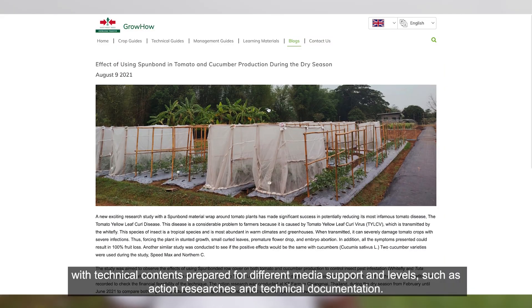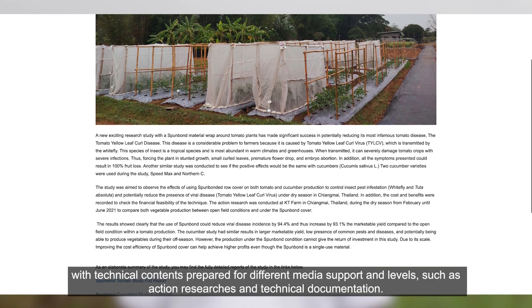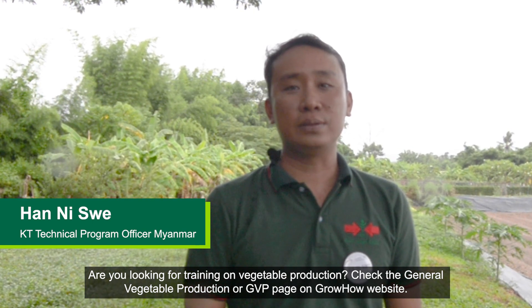If you don't find what you are looking for, you can access the library hub with technical contents prepared for different media support and levels, such as action research and technical documentation. Are you looking for training on vegetable production? Please check the General Vegetable Production Program, or GPPP, on the GrowHow website. We currently offer two certification programs.